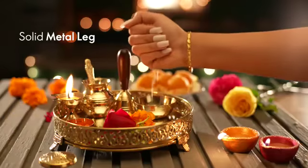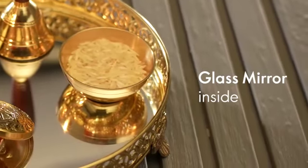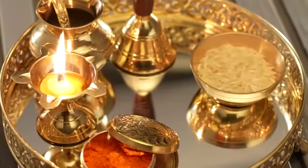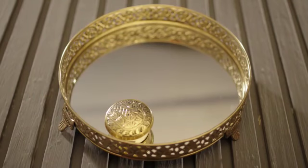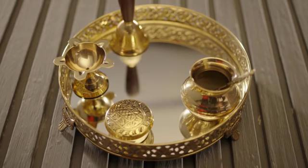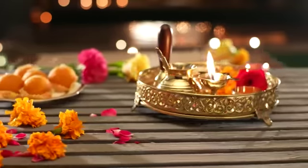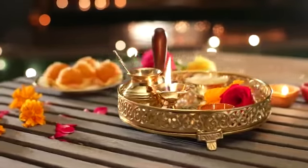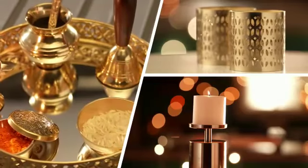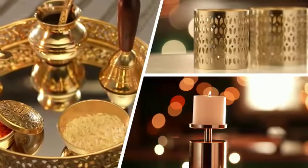The inside glass mirror makes this puja thali truly unique. The set includes a thali and six other puja essentials — the sindoor box, flaria, puja kalash, spoon, a puja bell, and katori. A perfect gift for the devotee in you. Get ready and let your home reflect the celebratory cheer you always wanted.